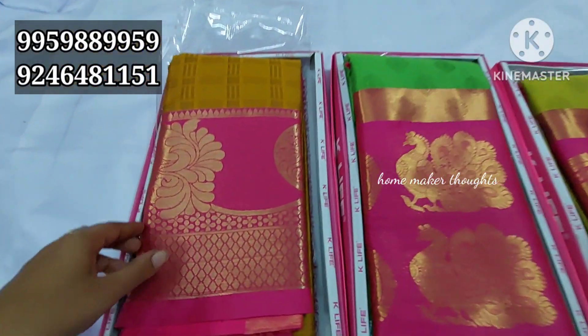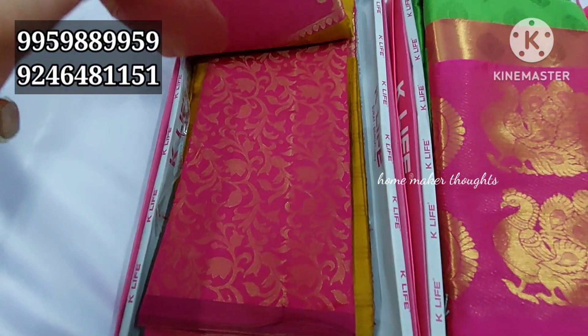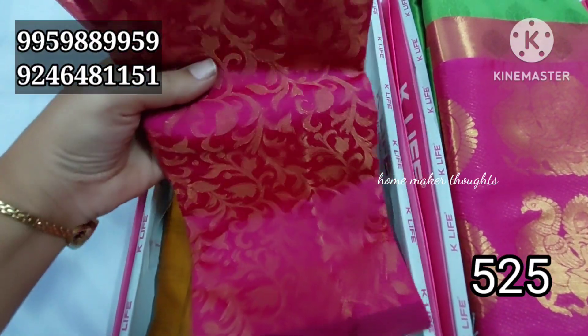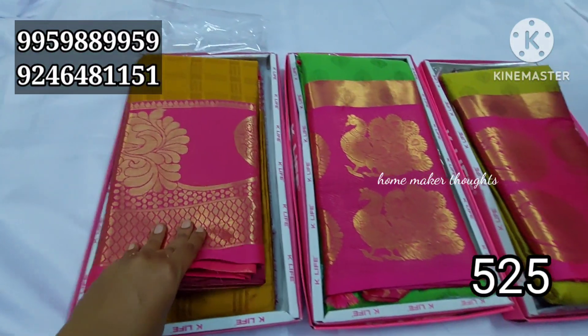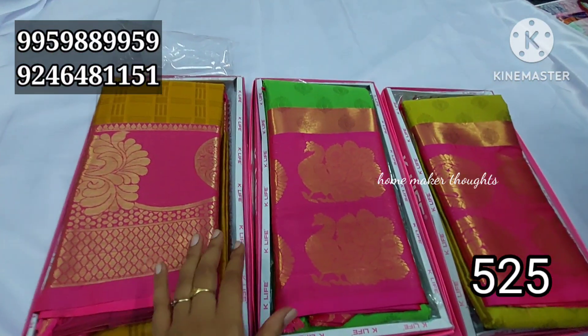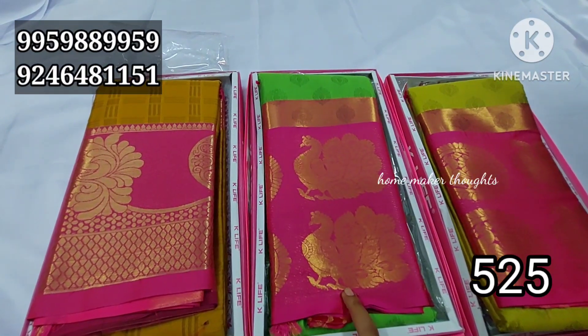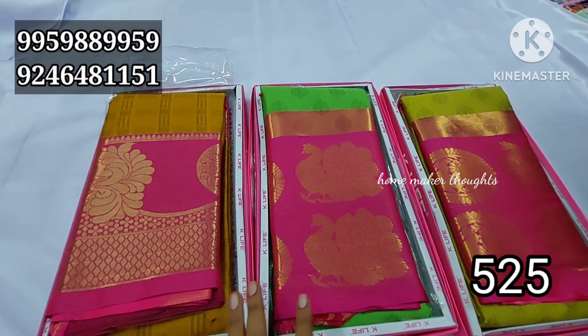Next I will show you a saree collection — a traditional saree collection with a speciality brocade style blouse. It has a complete brocade pattern, very shiny and fresh item with a unique pattern. There are three different varieties available.